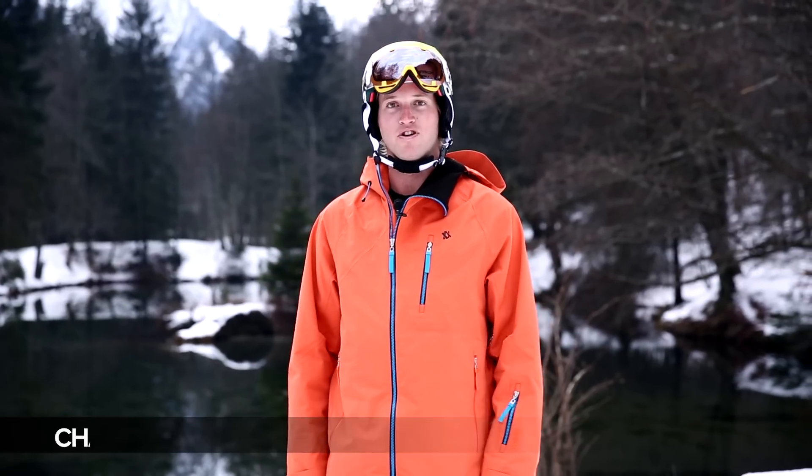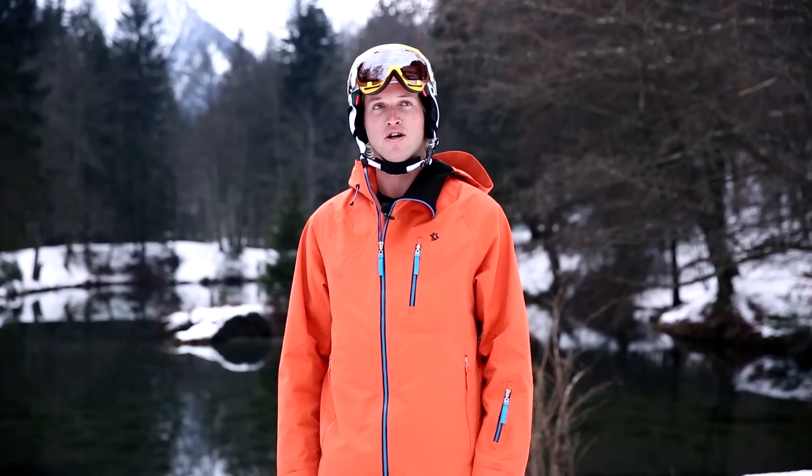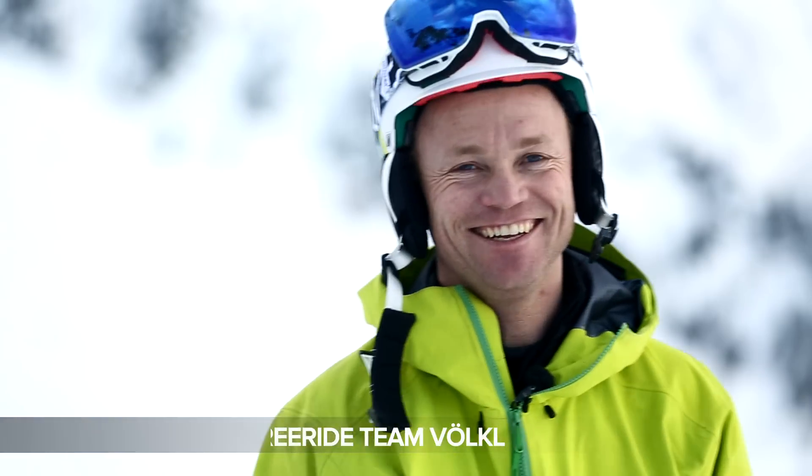Hey, my name is Charlie Lyons. I'm a professional freerider from Christchurch, New Zealand, and I'm an athlete on the Freeride World Tour. I'm here to talk to you guys today about Marker protective snow equipment. Stian Hagen here, talking a little bit about the new line of Marker protective snow equipment. Hello, my name is Raphael Webrofer. I'm 19 years old from Innsbruck, Austria, and this year will be my first year on the Freeride World Tour.